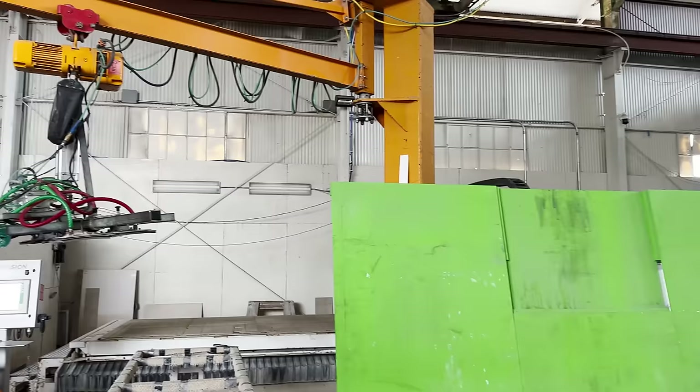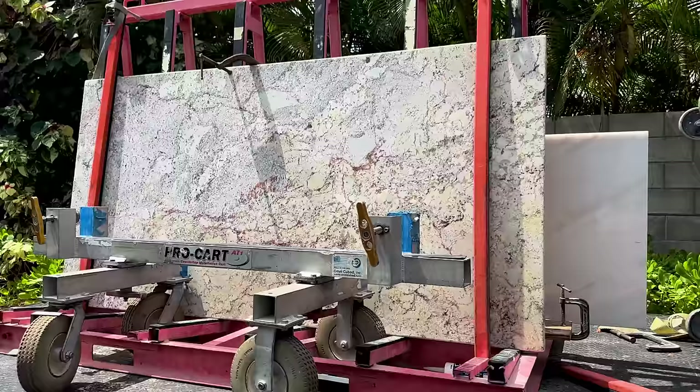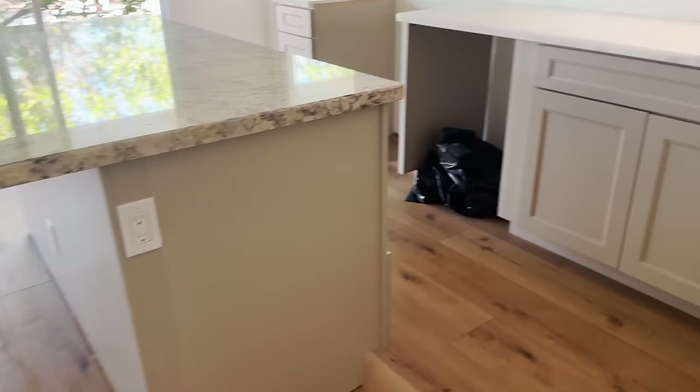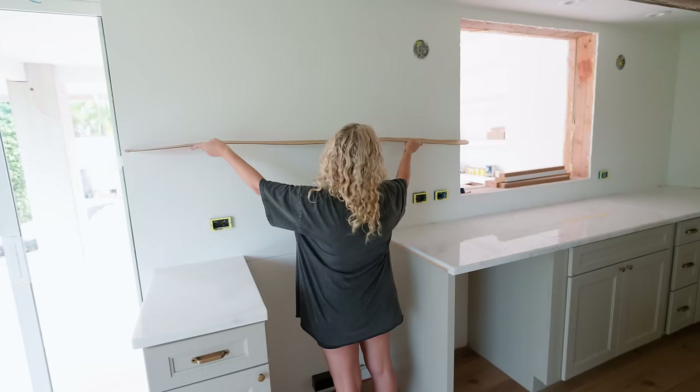For the countertops, we went to a countertop fabricator and asked if we could pilfer his remnants. We found this gorgeous granite left over from some mega-billionaire project, and there was enough to give us a super discounted waterfall edge kitchen island. Then we used prefabricated marble countertops for the back L. I wanted to add a whimsical touch, so I drew a custom wavy shelf that the fabricator rolled his eyes at, but cut it out and installed it.